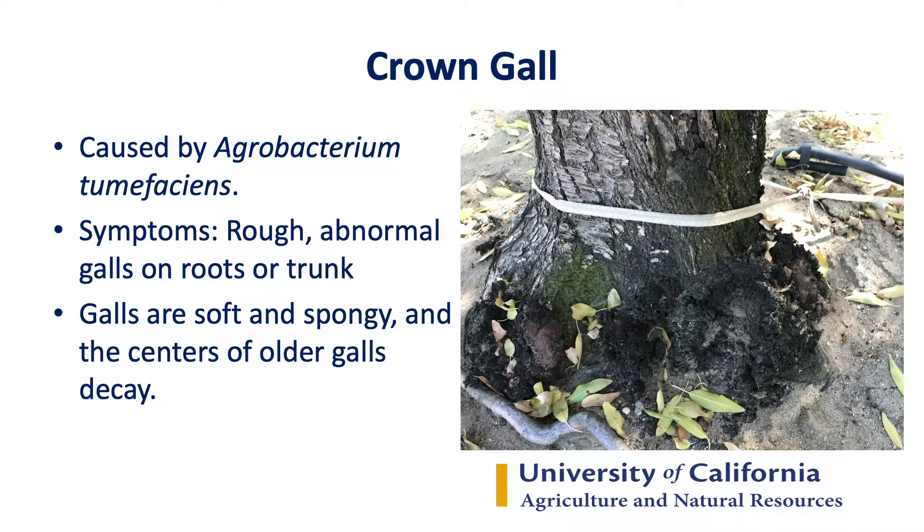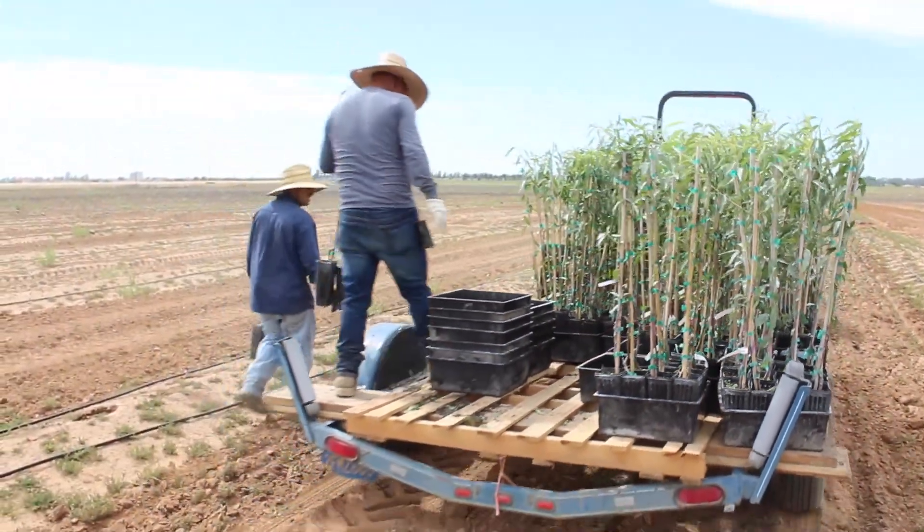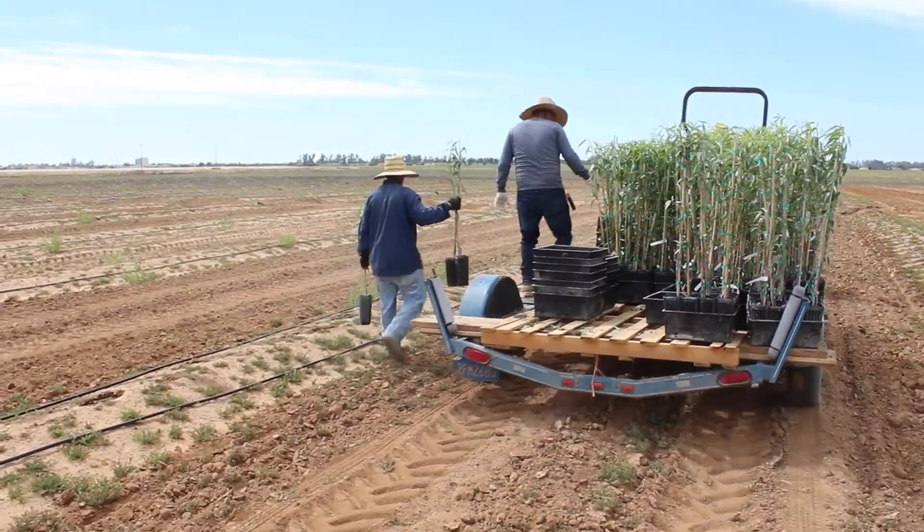Crown gall is a bacterial disease that is caused by Agrobacterium tumefaciens. If we are planting almond trees or stone fruits in general in an infested soil, there is a good chance that our newly planted trees can get the disease.